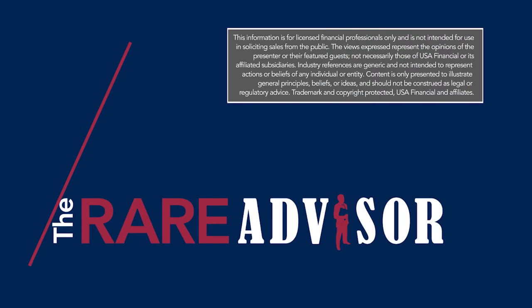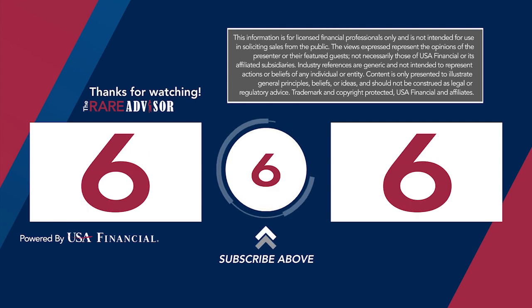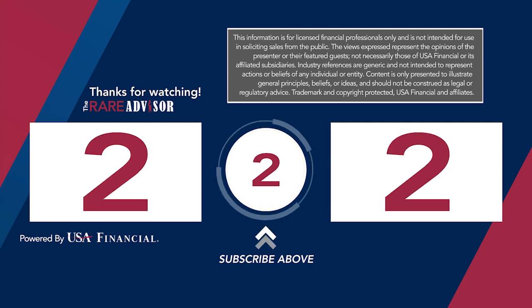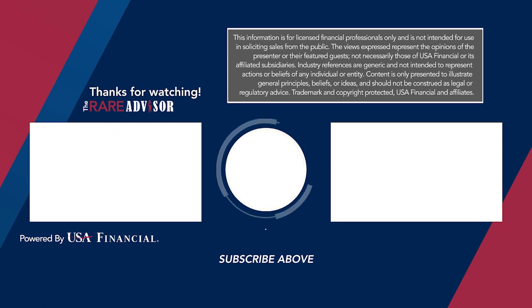This information is for licensed financial professionals only and is not intended for use in soliciting sales from the public. The views expressed represent the opinions of the presenter or their featured guest, not necessarily those of USA Financial or its affiliated subsidiaries. Industry references are generic and not intended to represent actions or beliefs of any individual or entity. Content is only presented to illustrate general principles, beliefs, or ideas and should not be construed as legal or regulatory advice. Trademark and copyright protected, USA Financial and affiliates.